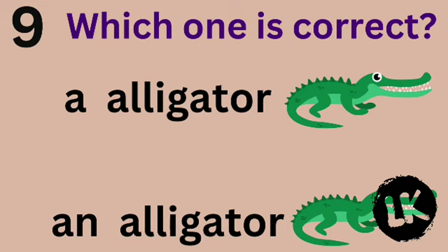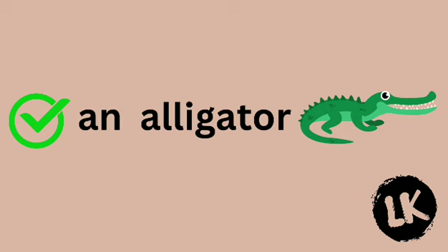Number 9 — which one is correct? A alligator or AN alligator? Great — AN alligator.